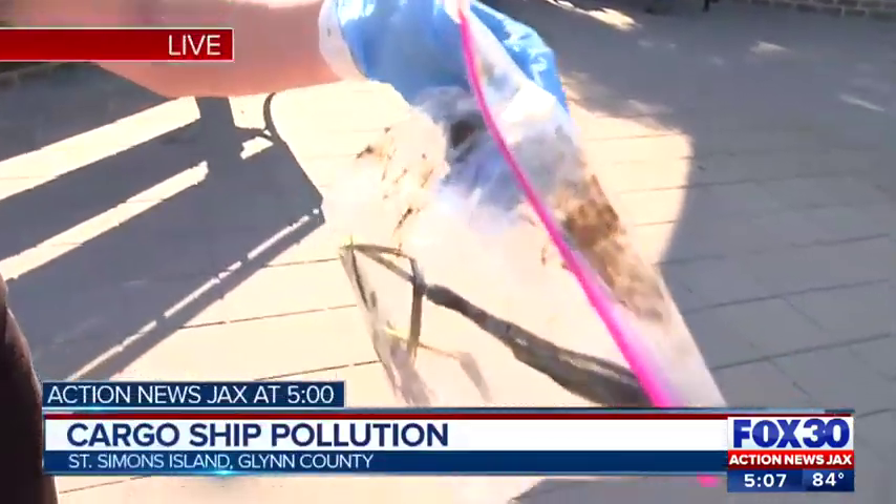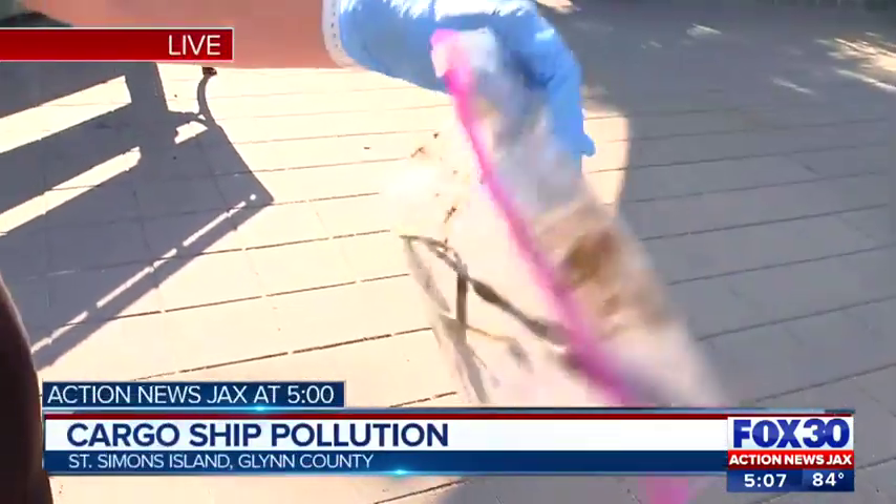Teams are collecting samples from the water, and here is one of those samples right here. It's hazardous for the skin to touch, so that's why it's inside a plastic bag and I'm wearing gloves. The riverkeeper gave it to us earlier and said that him and his crews have been out here working 18 to 20-hour days.